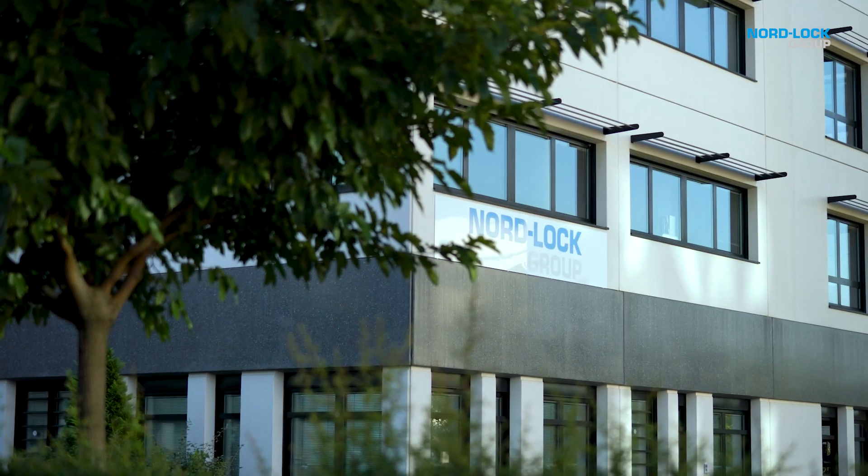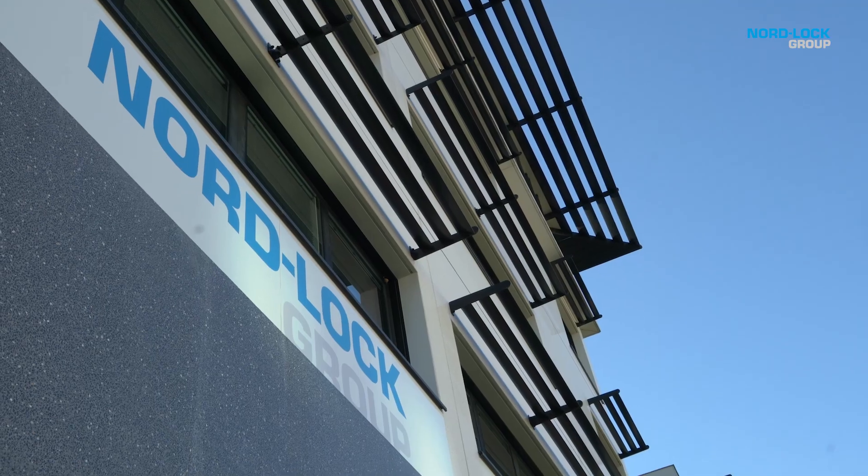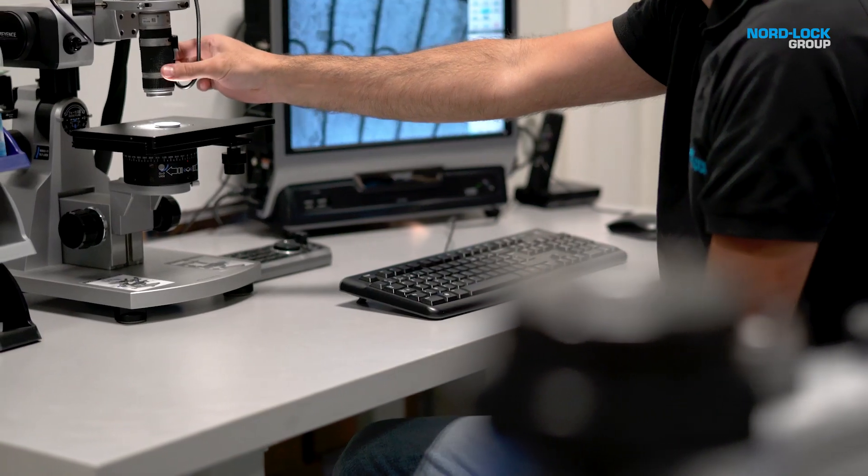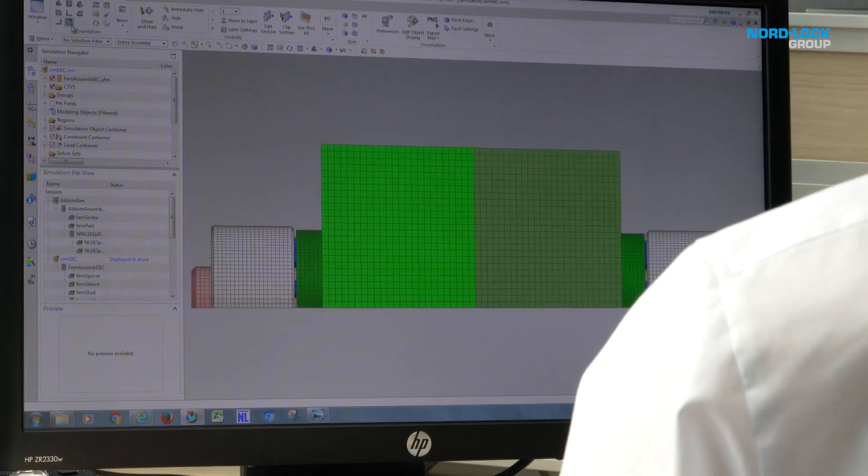This is why we have technical centers in North America, Asia and Europe, like this one here in Lyon, France. We use our experience and know-how to assess and determine joint behavior, to evaluate tightening methods and to find the best compromise between cost and safety.